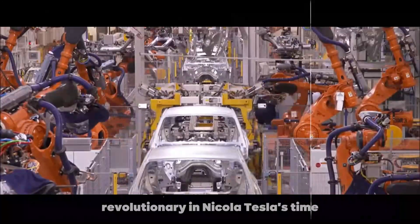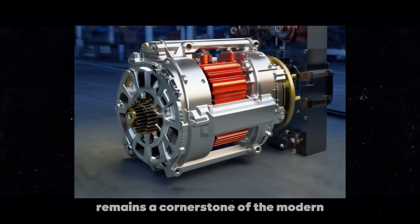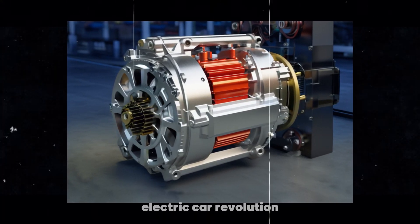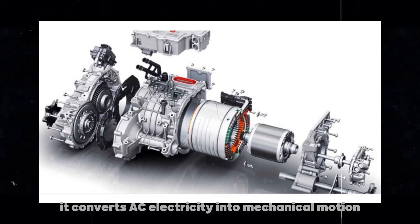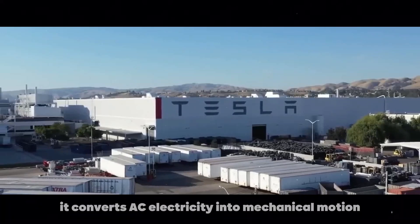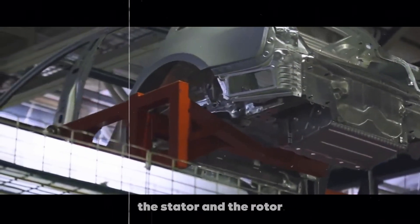This motor, revolutionary in Nikola Tesla's time, remains a cornerstone of the modern electric car revolution. But what makes the AC induction motor so special? Essentially, it converts AC electricity into mechanical motion using two main components: the stator and the rotor.